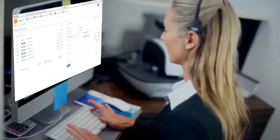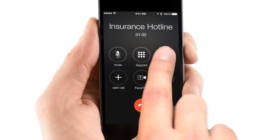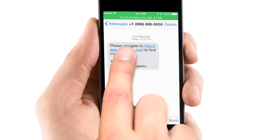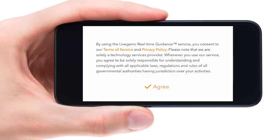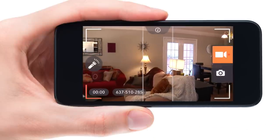Here's how it works. With the customer connected over the phone, the agent sends a text message to the customer to download and install the app. Without disconnecting from the phone, the customer follows the link in the text message to download and install the app, and with a click of a single button, begins to stream.